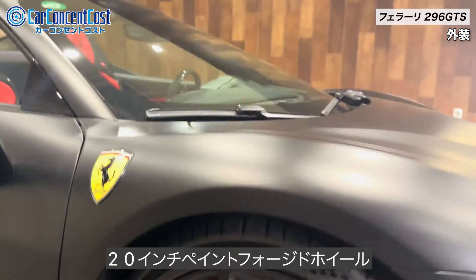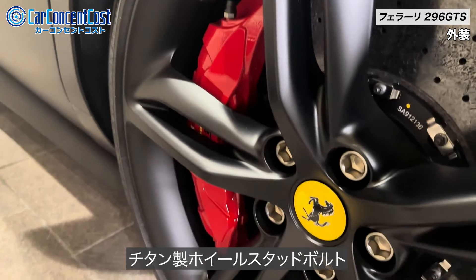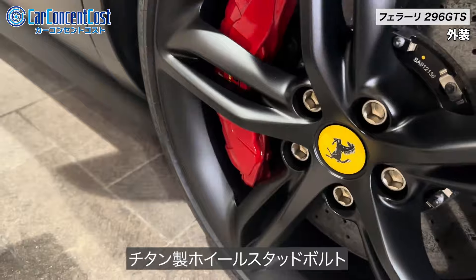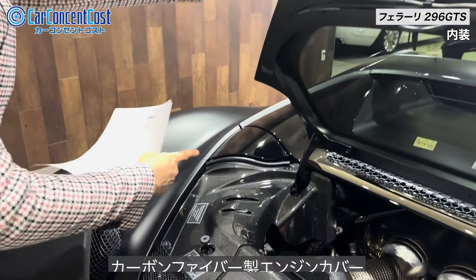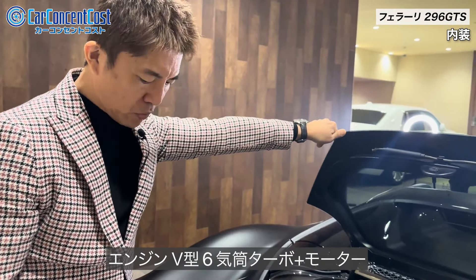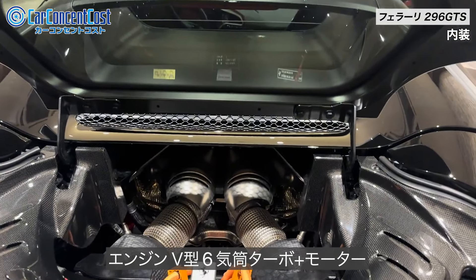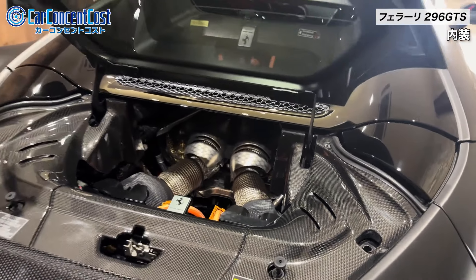外装のオプションとして、レッドブレーキキャリパー、黄色のスクーデリアフェラーリシールド、マットブラックのマットホイール、20インチのフォージドホイール、チタン製のホイールスタッドボルト、こちらはオプションですね。エンジンルームを見ていきたいと思いますが、カーボン製のエンジンカバーもオプションになります。こちらはV6のターボにこのモーターで加給するというパワートレインになるんですけれども。